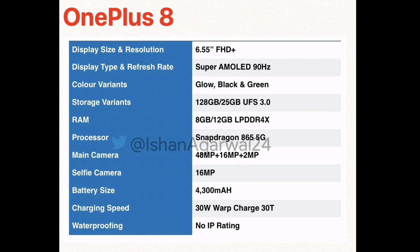It has a 4,500 mAh battery with 30W Warp charging, reverse charging, and wireless charging support. The OnePlus 8 has no IP rating.